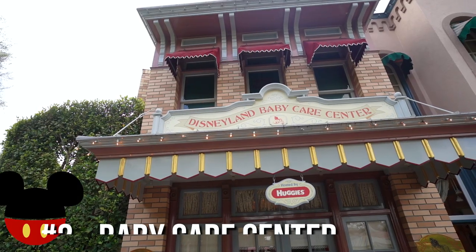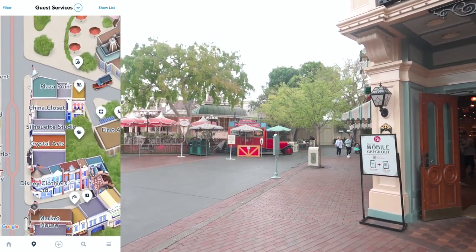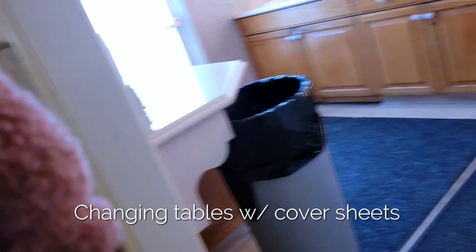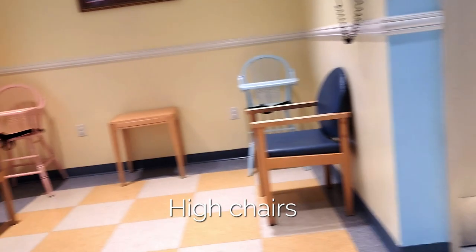Number two on our list is making use of the Baby Care Center. There's one at each park. Disneyland has it at the end of Main Street next to the little red corndog cart. Disney California Adventure has it right behind the deli shop. Each location has changing tables with more amenities than regular bathroom tables, including sheets, toddler toilets, microwaves, bottle warmers for heating food, milk, or formula, nursing stations for breastfeeding, and a pumping station. You can actually check your pump in to the Baby Care Center so you don't have to carry it around all day.